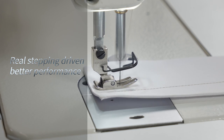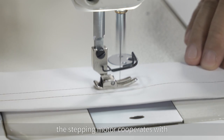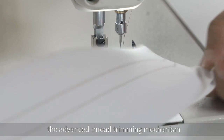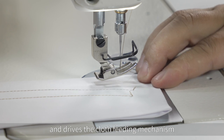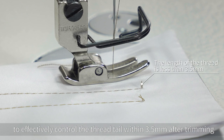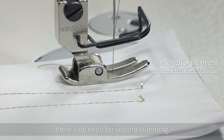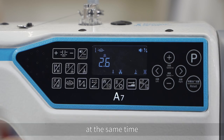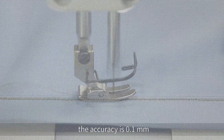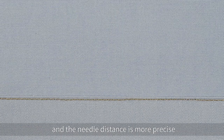Real stepping driven, better performance. The stepping motor cooperates with the advanced thread trimming mechanism and drives the cloth feeding mechanism to effectively control the thread tail within 3.5mm after trimming — no need for second trimming. At the same time, needle stitches are precisely controlled with an accuracy of 0.1mm, making the needle distance more precise.